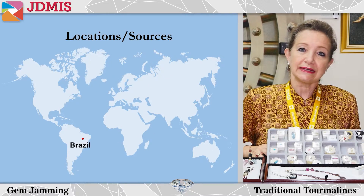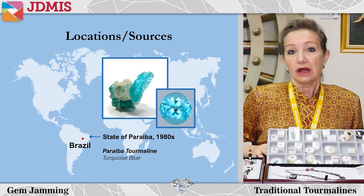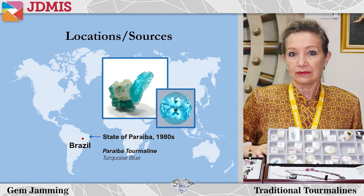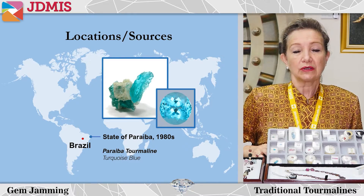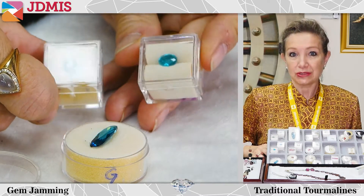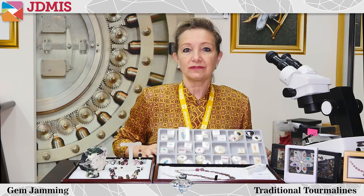Since the late 1980s, new finds have come from the Paraiba area in Brazil. We are going to dedicate an entire session to the Paraiba tourmaline, as it is very, very rare and something that a lot of collectors are looking for today.